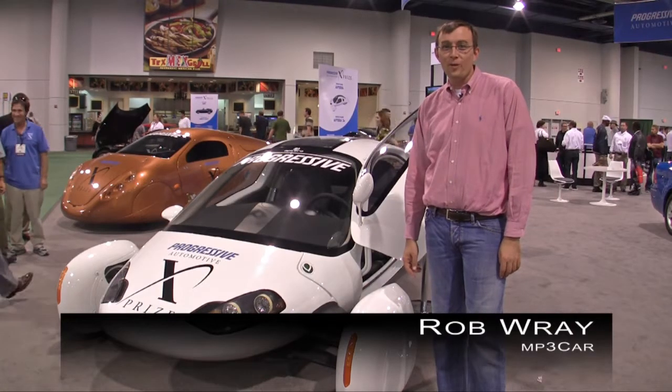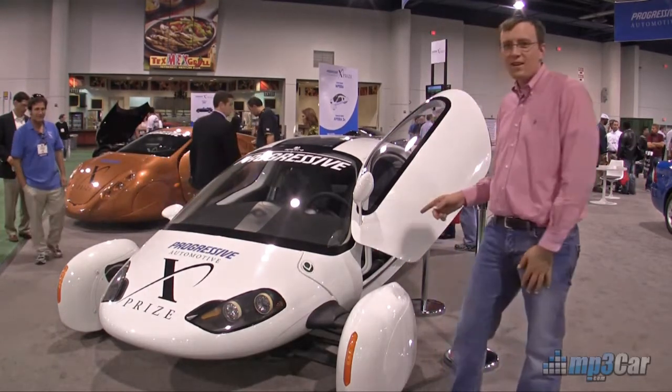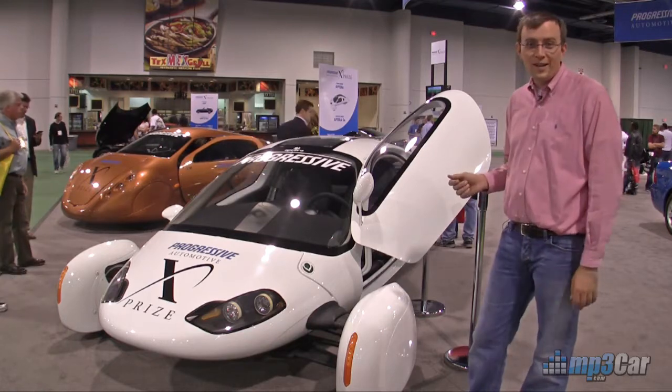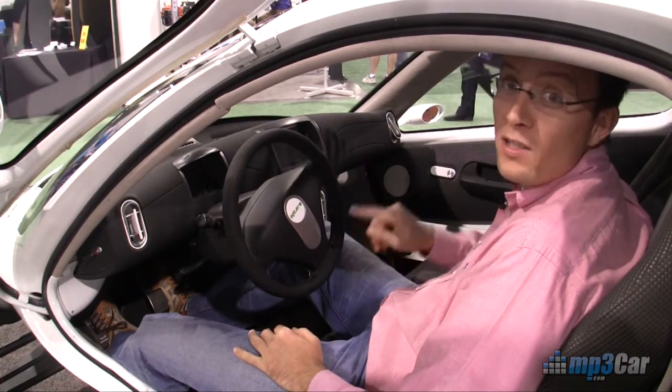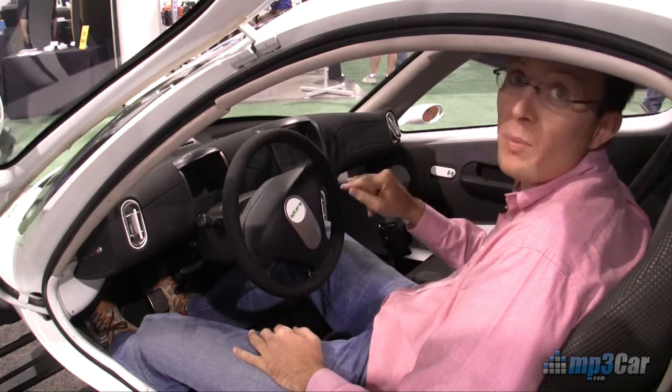Hi, my name is Robert Ray from MP3 Car. We're in the XPRIZE booth at SEMA 2009 and we're standing next to the Aptera electric car. Let's go take a look inside. This is a really neat vehicle and I could see myself buying one of these things — and this is one of the few vehicles in the fleet here that was using a car PC.